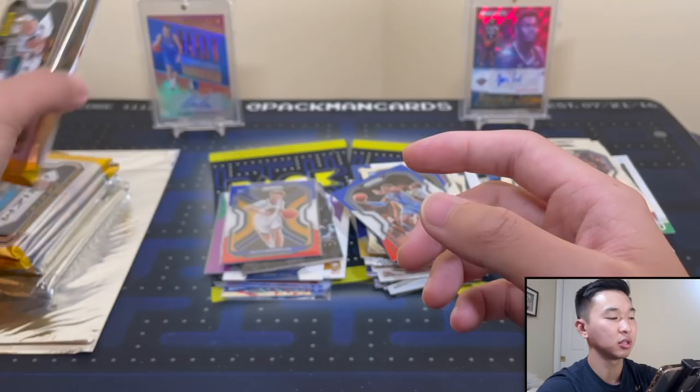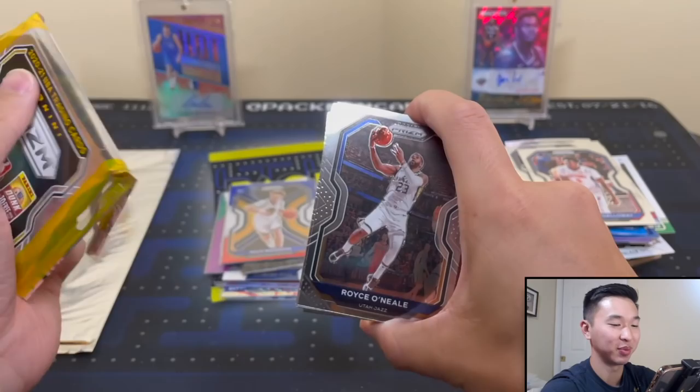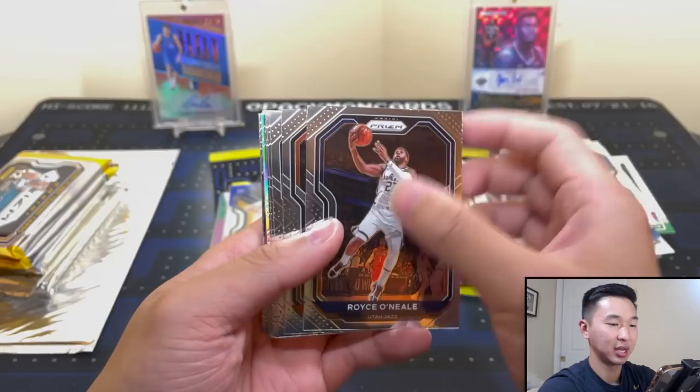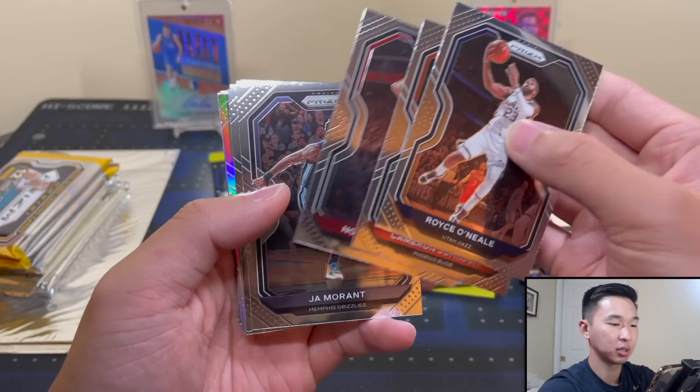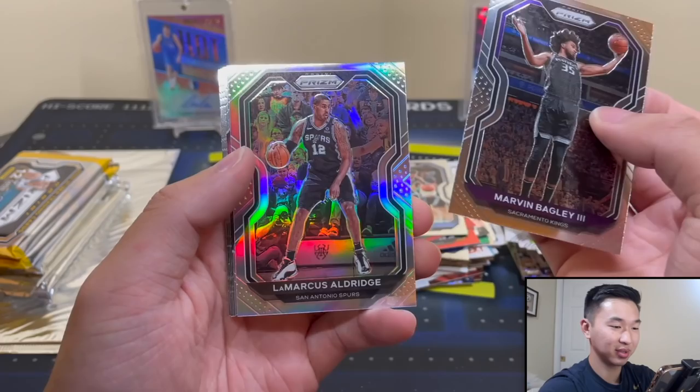We have these Prism first off the lines and then we'll get into the Court Kings. Prism - it's not been a good year for me and Prism. Thanks to Impeccable I was able to put some of those Prism rips behind us. Another Ja Year 2, another Marvin Bagley Year 3. LaMarcus Aldridge, Jason Tatum Fireworks, Kyrie Irving. RJ Barrett Year 2, Isaac Okoro Year 1. Poor guy, missing that hairline. Maxi Year 1, Booker - Year 5 or 6 maybe.